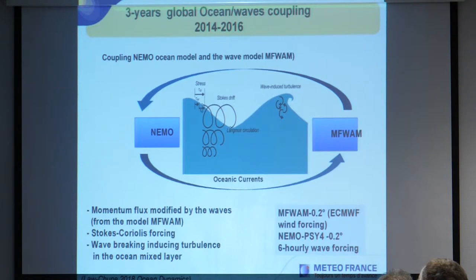For the coupling work, we coupled the NEMO ocean model from Mercator with the wave model from Météo-France, following the work of Eivind Breivik, implementing three coupling processes: the momentum flux modified by waves using source terms from the wave model, the Stokes drift forcing, and wave breaking using turbulence in the ocean mixed layer. This work was published in Ocean Dynamics this year, and the experiment ran for three years, 2014 to 2016, with the NEMO model at 20 kilometers grid size.